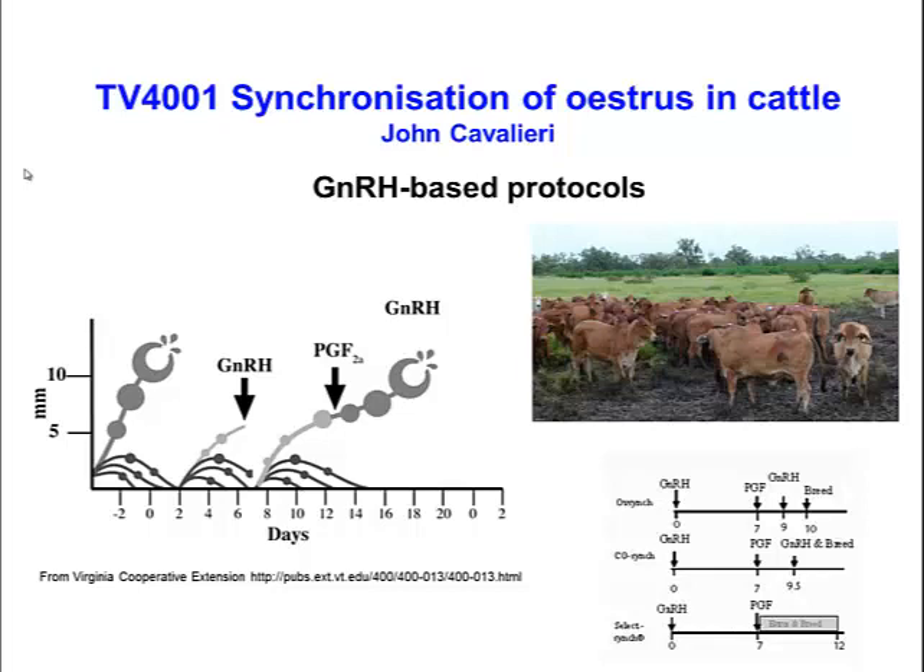Our discussion of synchronization of estrus now progresses to GnRH-based protocols. These protocols have become widely used, particularly in the United States, and they're based on the physiological response in randomly cycling cows when you inject gonadotrophin-releasing hormone. GnRH will induce ovulation if a mature follicle is present with enough LH receptors, and this results in new wave emergence occurring one to two days later.